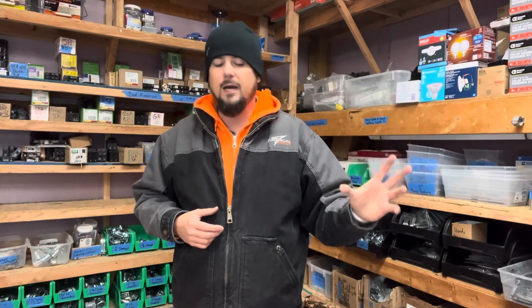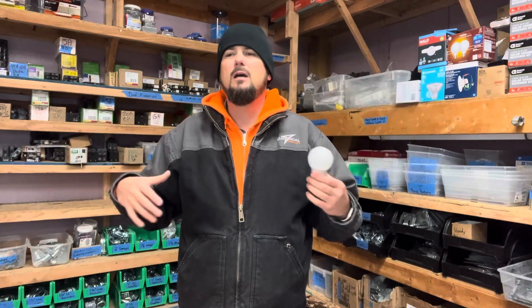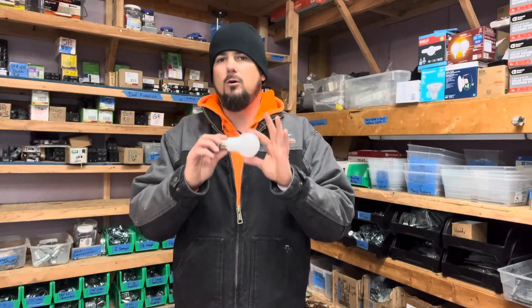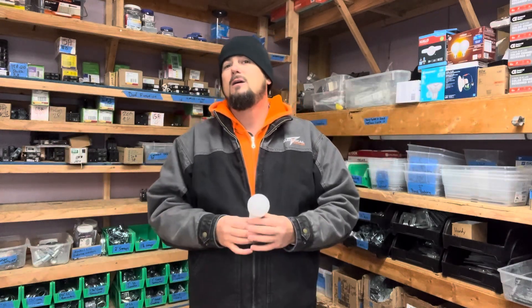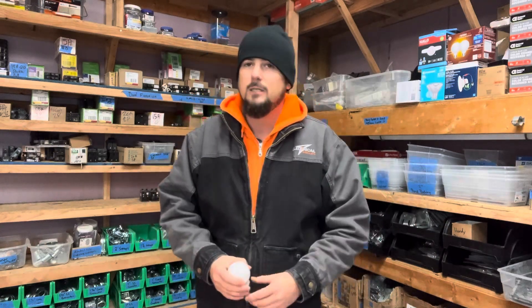Another item when we're talking about switches is dimmer switches. These newer dimmer switches and the new LED bulbs — if you have an old dimmer switch, especially the rotary ones where you turn the knob, they're not always compatible with the new LED bulb. They may half-work, come on dim, or as you slowly turn the knob it doesn't dim like it's supposed to. Sometimes they flicker and flash and strobe like you're in a dance hall. If you're seeing any of that, you probably need to update your dimmer switch to a new LED-compatible dimmer switch.